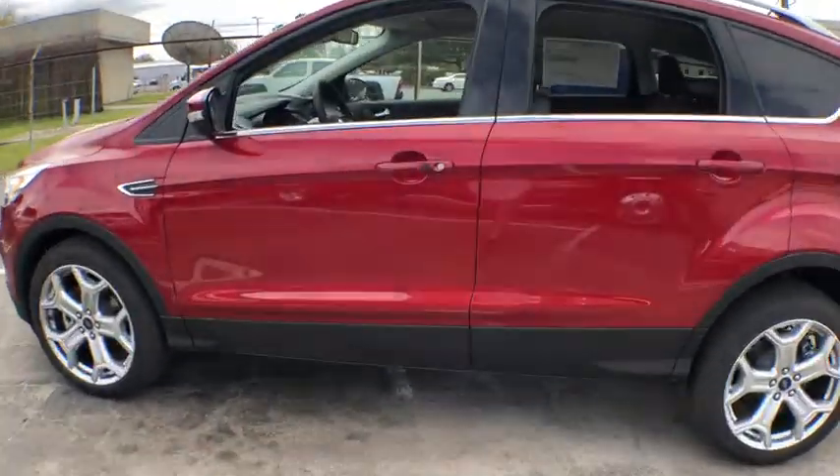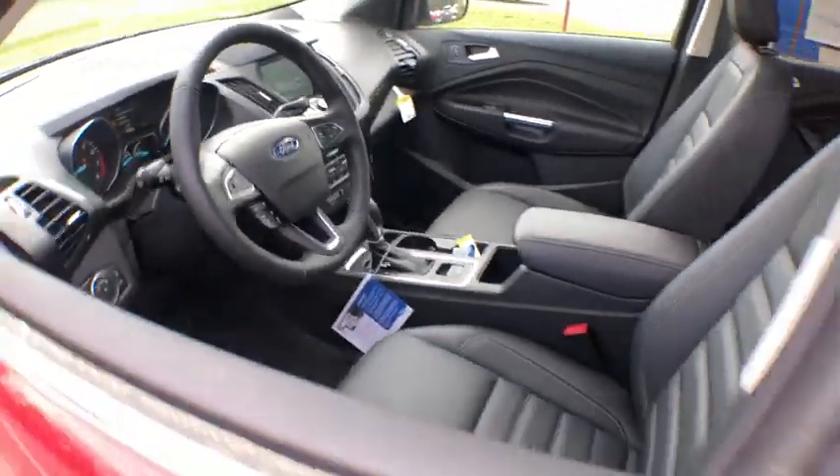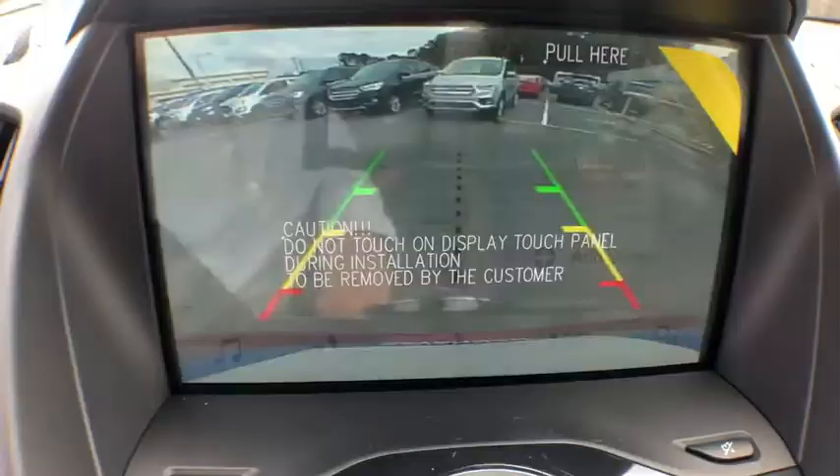Navigation system, traction control, power liftgate, power passenger seat, dual airbags, power steering, four-wheel disc brakes, universal garage door opener, fog lights, heated front seats, heated steering wheel, electronic stability control.